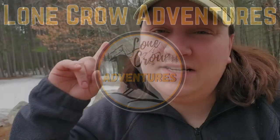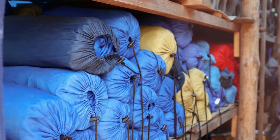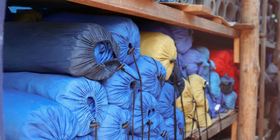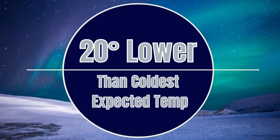When it comes to sleeping bags, the number one question I get asked is: what temperature sleeping bag do I need? The general rule of thumb when it comes to picking the appropriate temperature rating for your sleeping bag is to always select a sleeping bag rated 20 degrees lower than the lowest temperature you anticipate encountering on your trip.